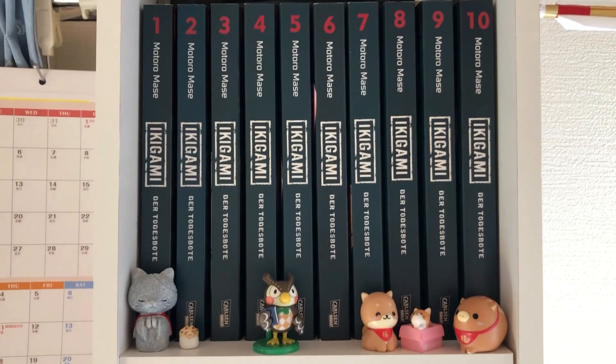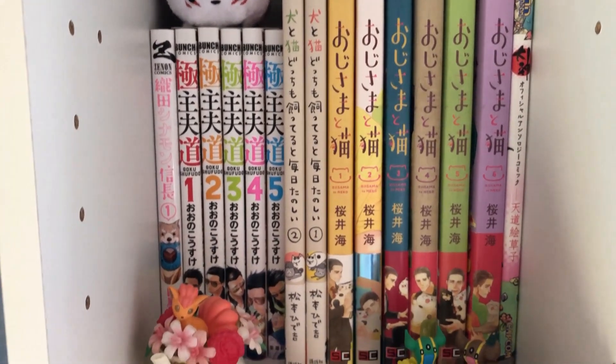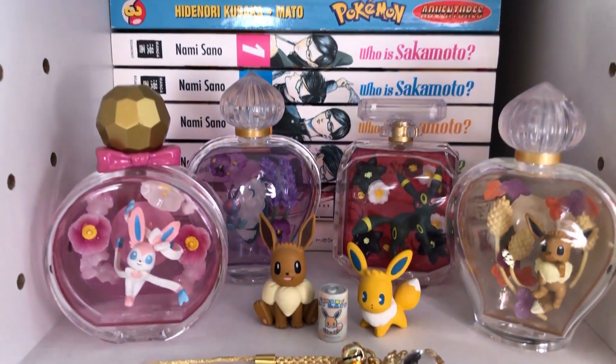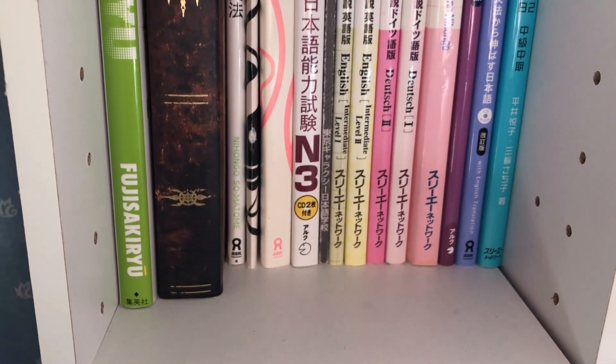Das sind so meine Mangas, die ich halt noch so im Bücherregal habe. Oben ist unser Hausschrein. Hier meine beiden Boneless Plushies. Ikigami, dahinter ist Shiki. Ikigami ist ein Manga, den ich übrigens sehr empfehlen kann — verdammt gut. Na klar, meine Ojisama Toneko Bände. Und all meine wunderschönen Mangas, die ich noch habe. Meine japanischen Lehrbücher, in die ich vielleicht mal wieder reinschauen sollte.